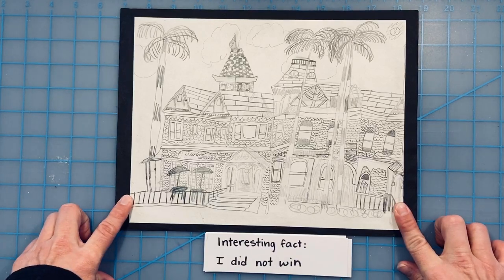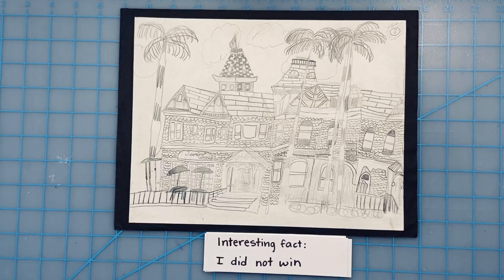I really like this drawing and I'm really glad I made it. Thank you for listening to my presentation and I hope you enjoy my art.